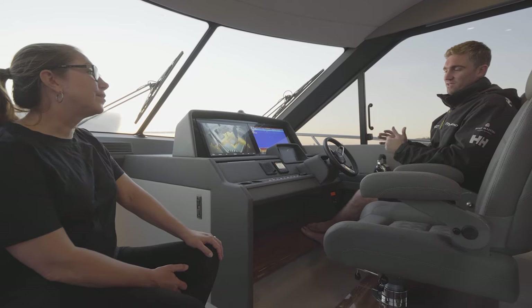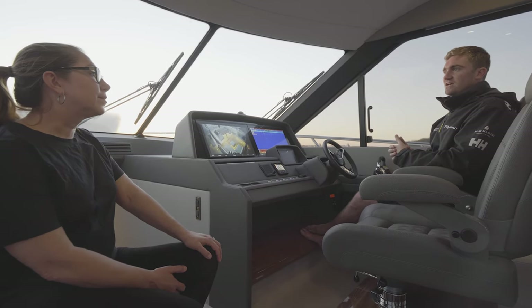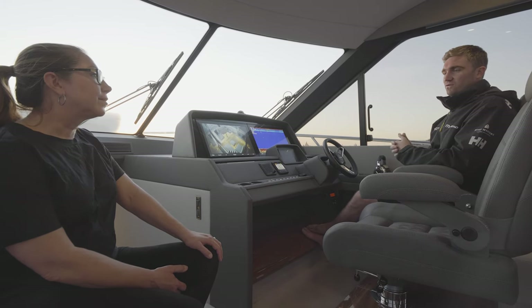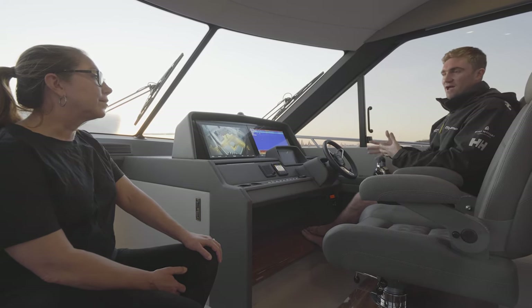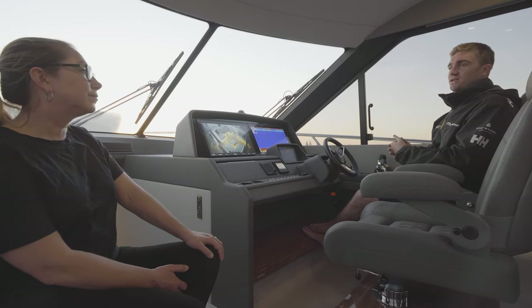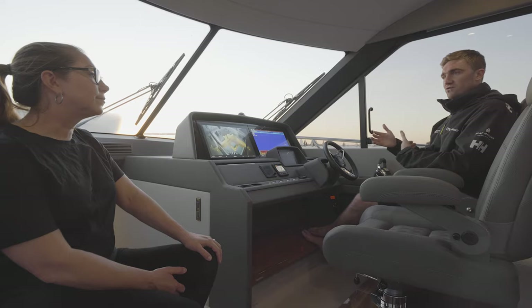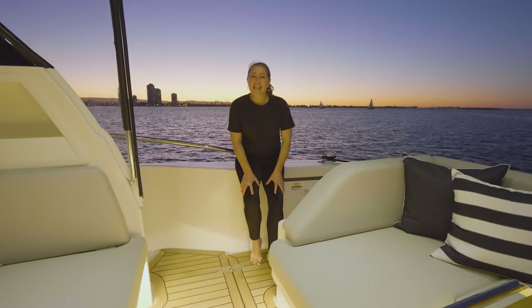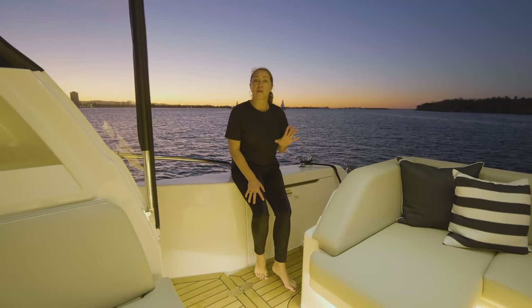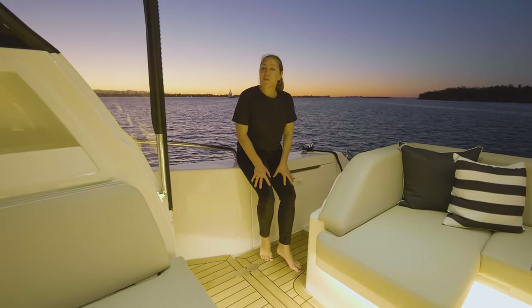Fuel efficiency is something we've really focused on — that's really what our boats are about. They're about going long distances and spending a lot of time aboard. So when you look at the power we've optioned the boat with, you get that 30-knot wide-open speed, but really where it comes into its own is in its fuel efficiency and those cruising ranges. The Maritimo S55 has been designed to be the spacious, versatile, all-rounder adventure platform with all the options and features that can adapt to whatever your boating style.